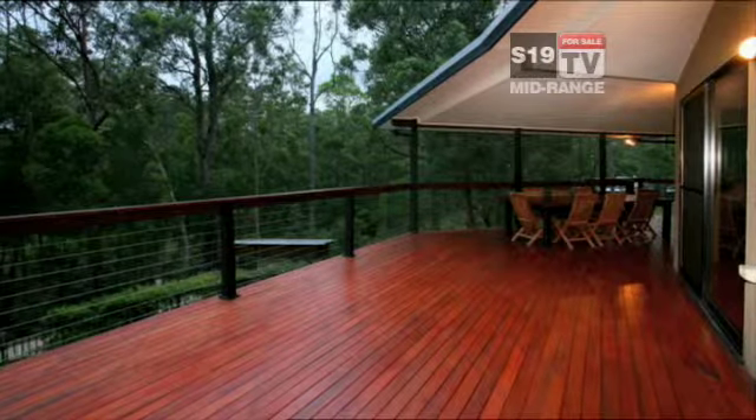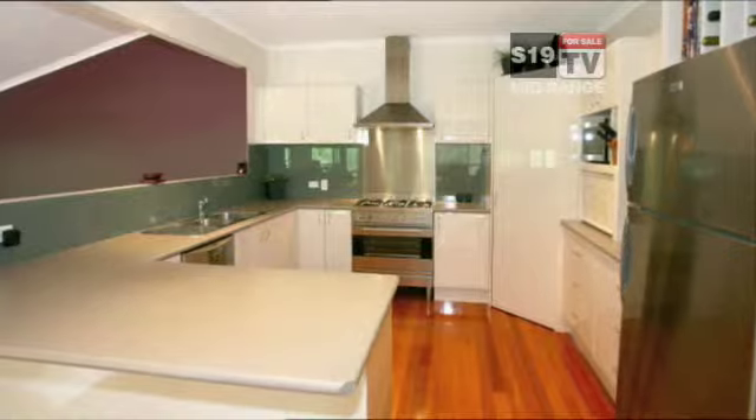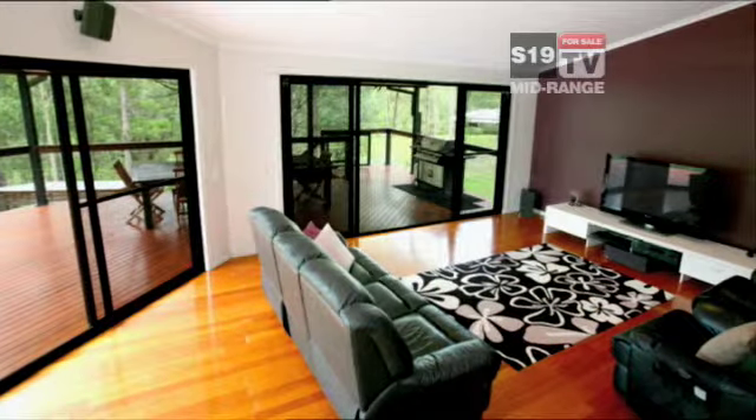Next is a modern three-bedroom home in Wurrungri with a huge hardwood entertaining deck. The kitchen continues the modern theme and features a stainless steel gas top and oven. In the formal living area, you're surrounded by beautiful bush views.